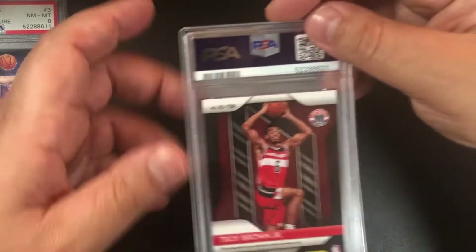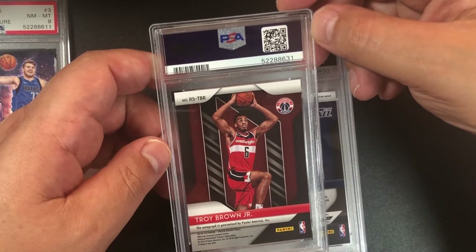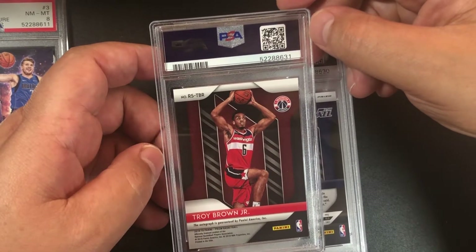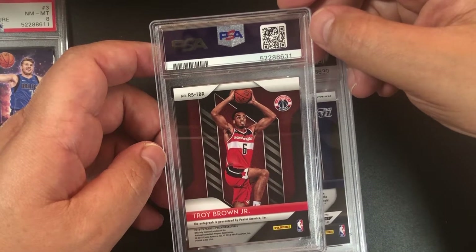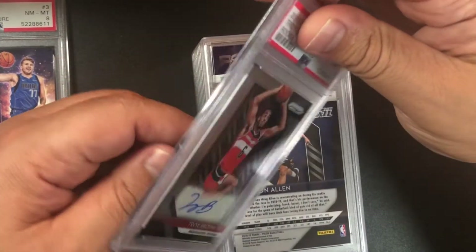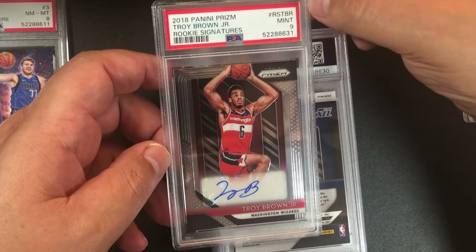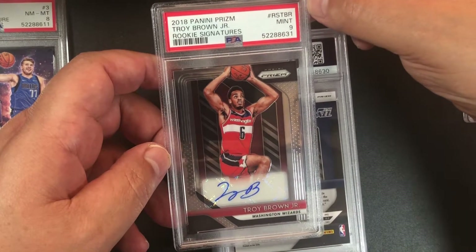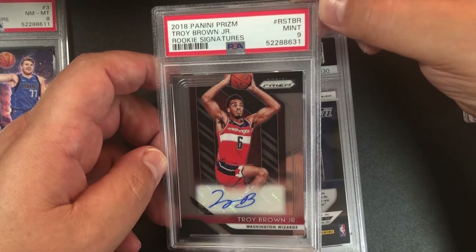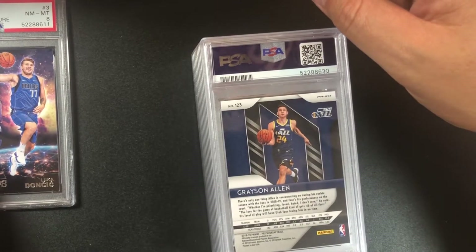Troy Brown — I had some thoughts he'd be a much better player; he still can be. We got a nine. I bought this raw — 2018 Panini Prizm Troy Brown Jr. rookie signatures, sticker auto, PSA 9. So two auto nines and one 10.